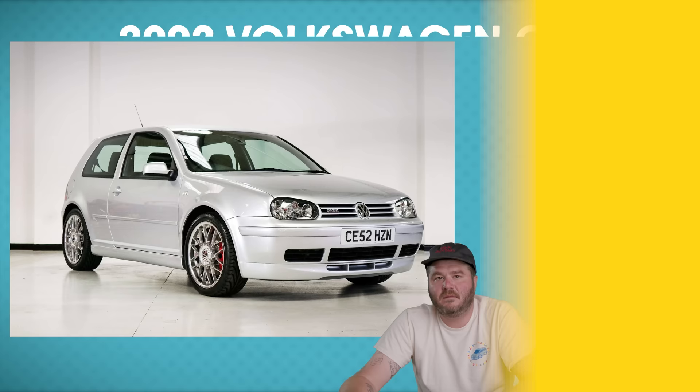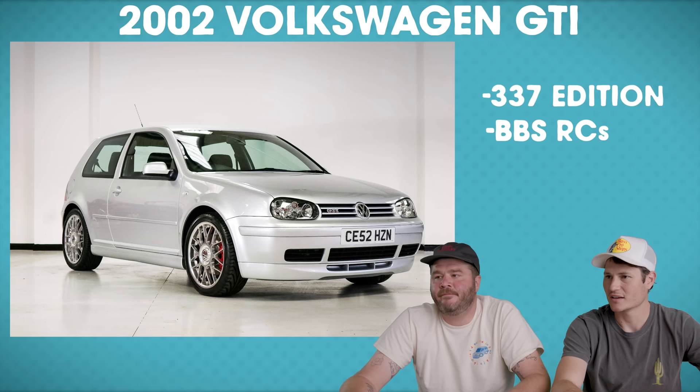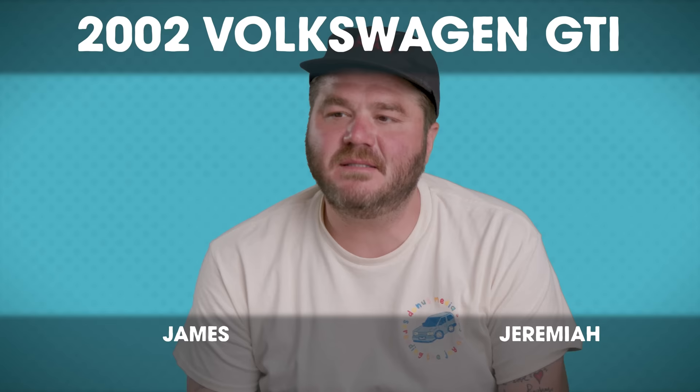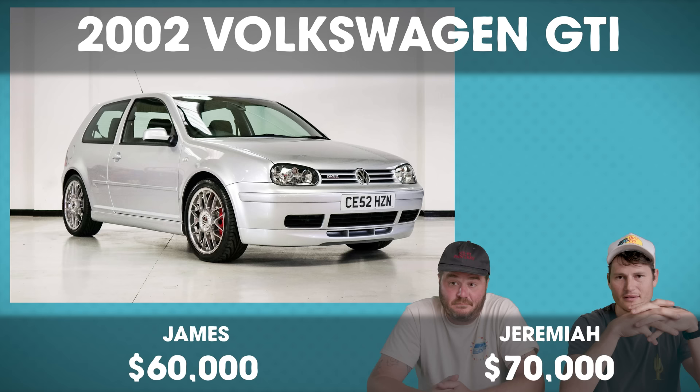Up next is a 2002 Volkswagen GTI at Silverstone Auctions — it's a 337 edition with BBS RCs and only eight miles on it. British people are fancy. But how much money do you want to spend on a 2002 Volkswagen? I'd say $60,000. I'd say $70,000. It actually sold for $45,000. I don't understand anything. Max is messing me up.